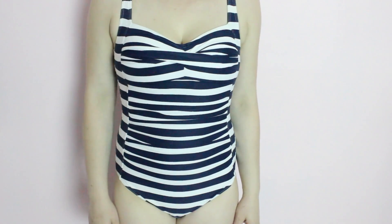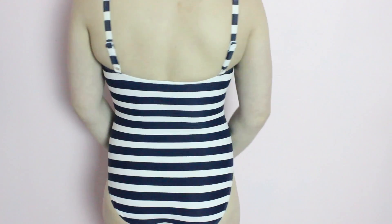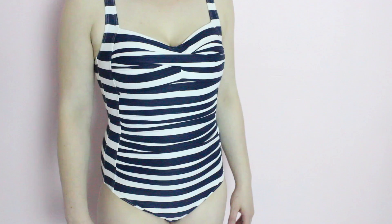And then moving on, I have three one pieces. The first one is just from Bondi Australia and it is this rouge navy blue and white striped one piece. I got this at Marshall's last year and this is one of my most worn one pieces.